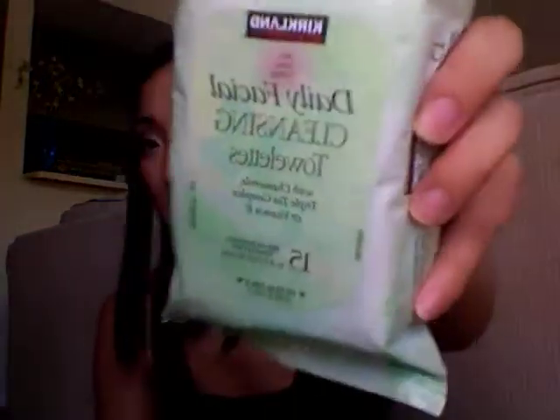So the first thing that I do at night is I take off my makeup with the Daily Cleansing Facial Towelettes. It has chamomile, triple T complex, and vitamin E. You can get these at Costco. It comes in like a big box of like 150 for like $11, $12. So it's a great deal. They really work well to clean off all your makeup.